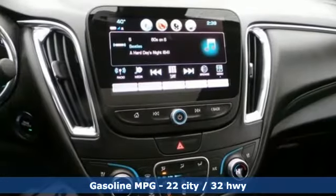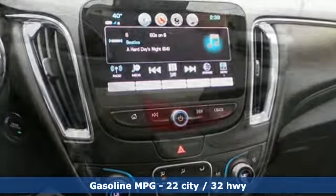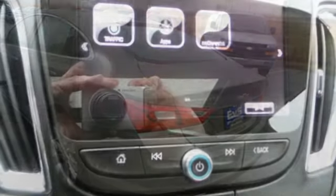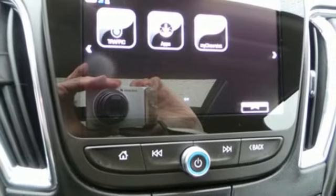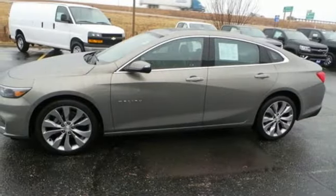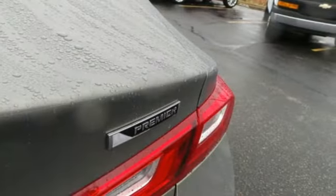Streaming audio, power heated mirrors, dual zone climate control, automated parking sensors, smartphone wireless charging, heated steering wheel, turbo inline four-cylinder engine, first and second row power sliding and tilting sunroof, gas pressurized shocks, and front heated and ventilated leather bucket seats.